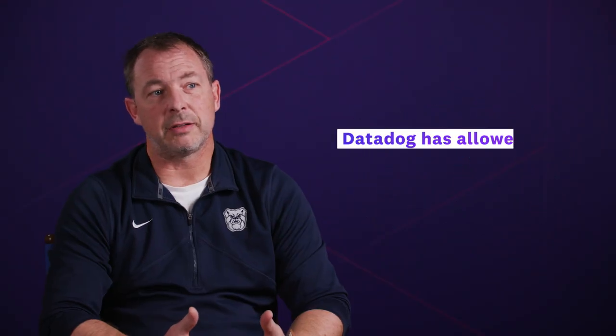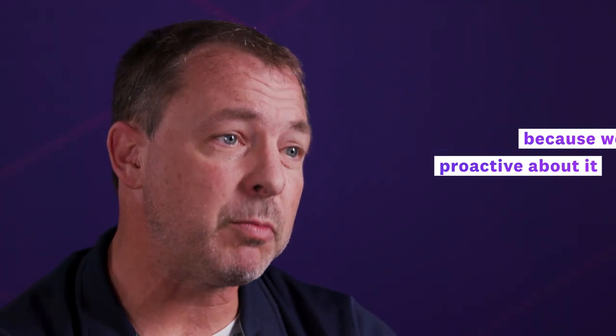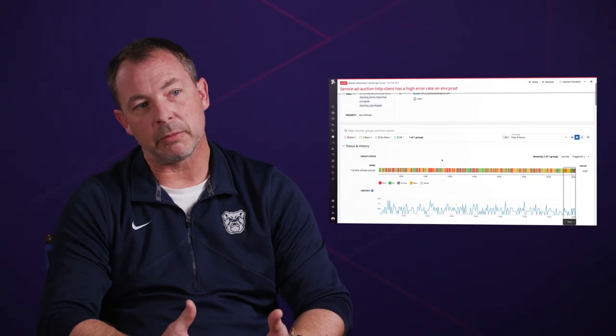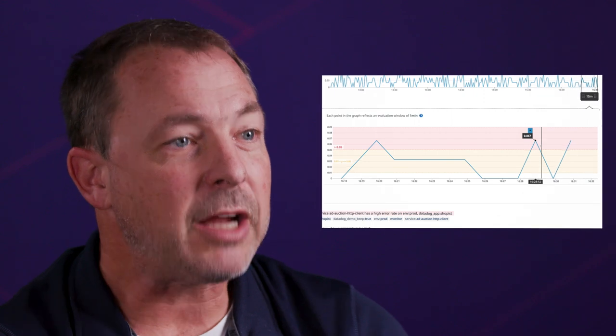Within the technical team at SalesVue, we spend 25% of our engineering time working on customer issues related to performance and availability. Datadog has allowed us to reduce the amount of time we spend because we can be proactive about it. By having a monitor, by being able to show what expected behavior is, and by being able to identify when our behavior is outside of expected bounds, the engineers actively participate in watching and monitoring the system.